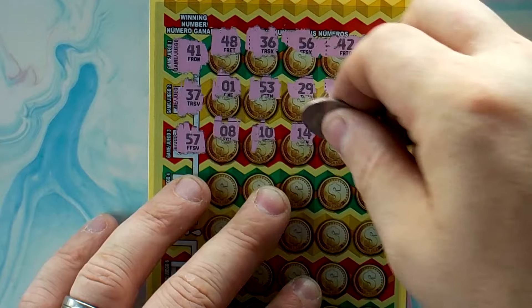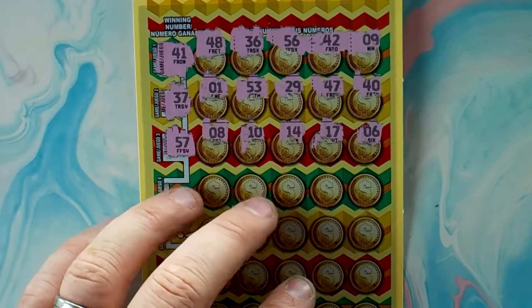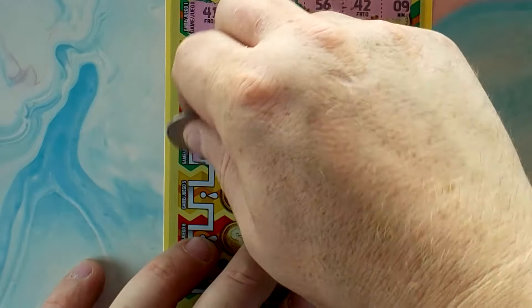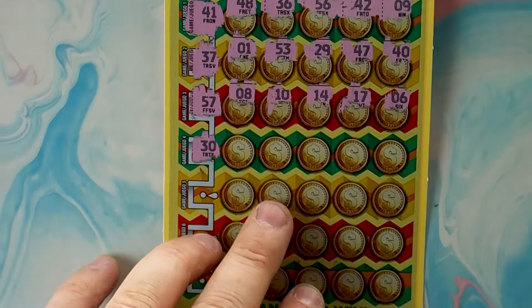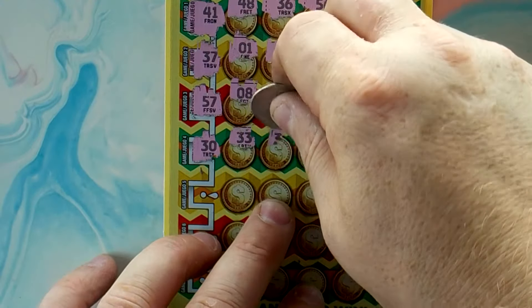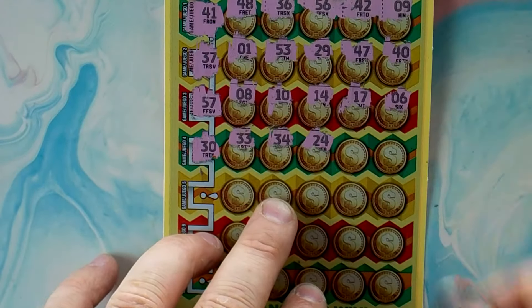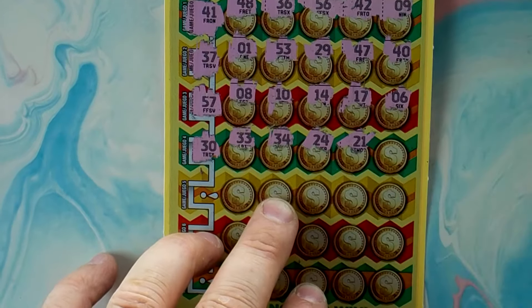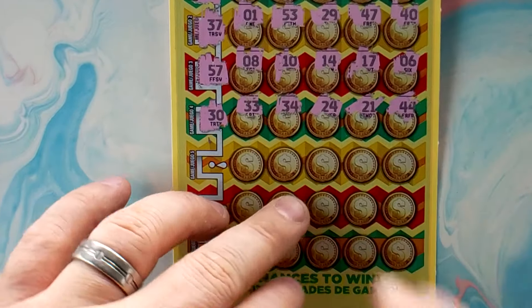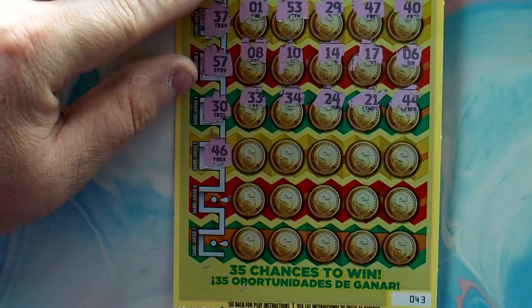Looking for 57: 8, 10, 14, 17, 6 — they didn't even get close on that one. Looking for 34 — we got 30, 33, 34... wait, looking for 30: 33, 24, 21, and 44.